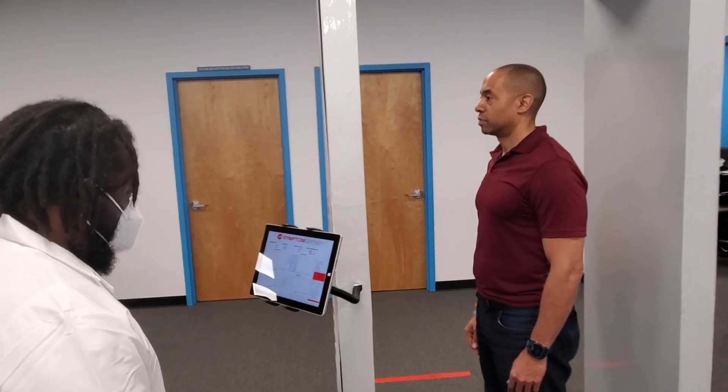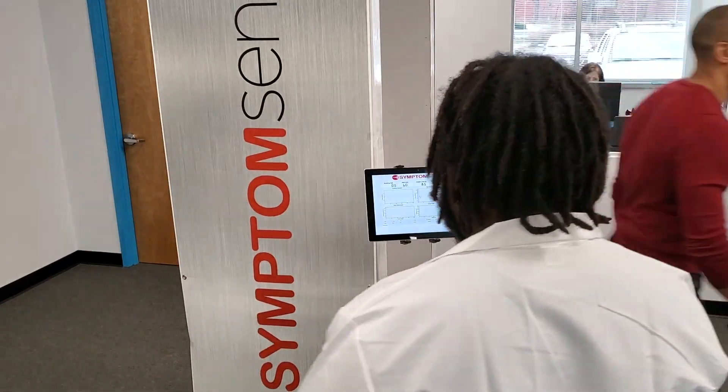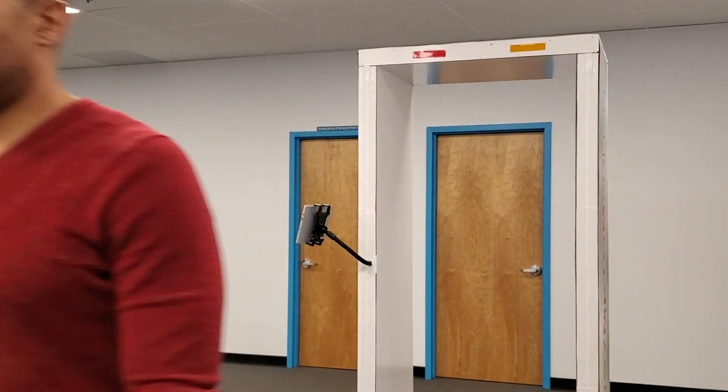SymptomSense. Take control. Slow the spread. Provide reassurance that those around you are not ill. With SymptomSense.